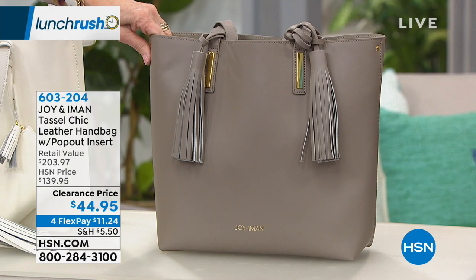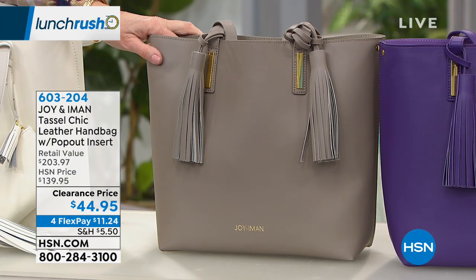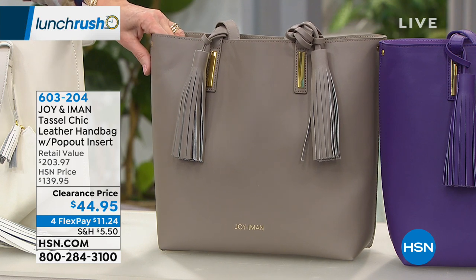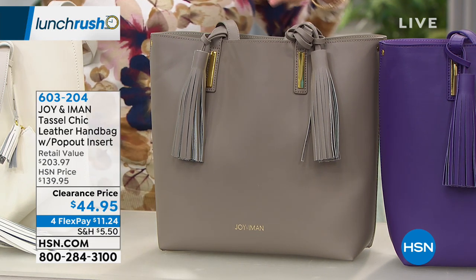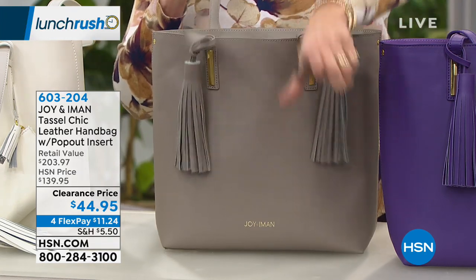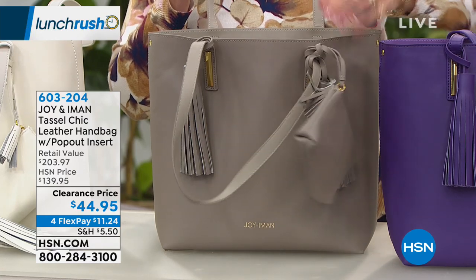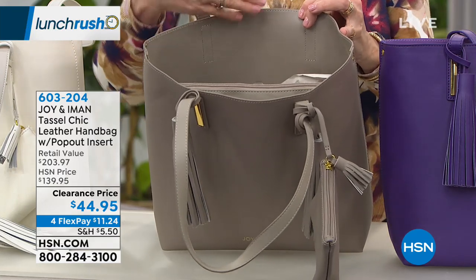They're also dual colors — you get an exterior color with a coordinating interior color. Your cotton canvas removable RFID pocket organizer inside matches the interior of the bag. Here we have beautiful stone taupe with a gorgeous stone interior — a perfect neutral.